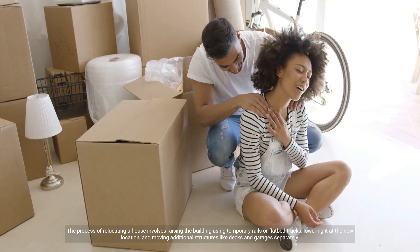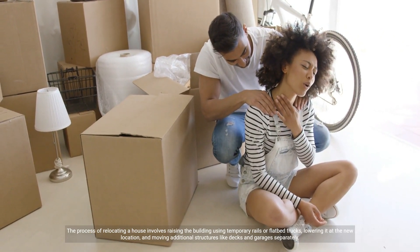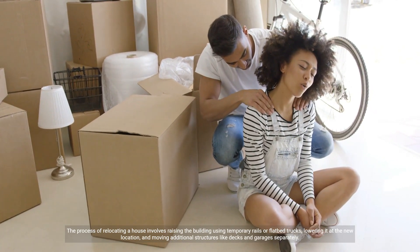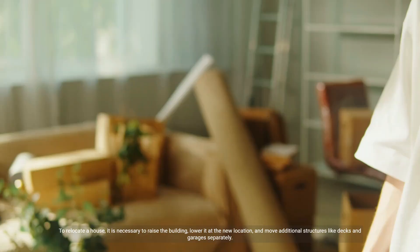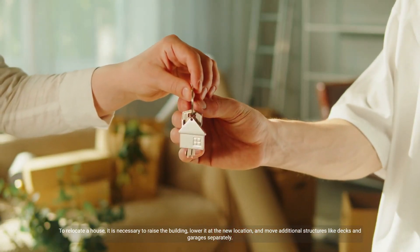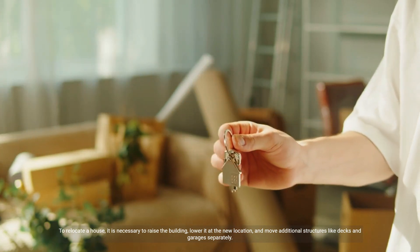The process of relocating a house involves raising the building using temporary rails or flatbed trucks, lowering it at the new location, and moving additional structures like decks and garages separately.